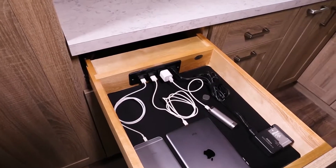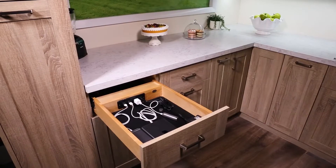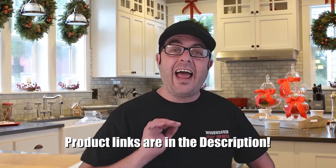Say goodbye to your junk drawer and turn it into a charging station. Charge all the family's electronics in one place in your kitchen, out of sight. That's right — with this charging device's integrated cord guide, you'll be sure to have safe operation. Today's gift idea is perfect for the person that has everything. I'll bet you they don't have a charging drawer.